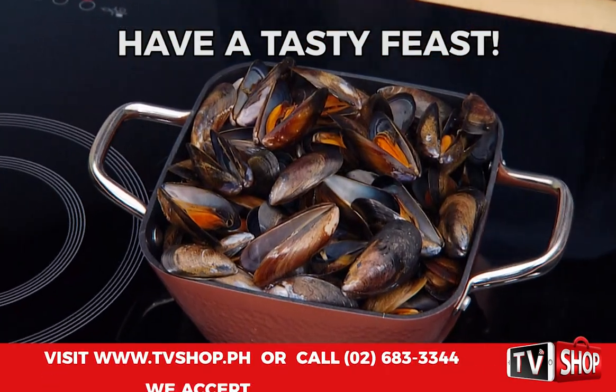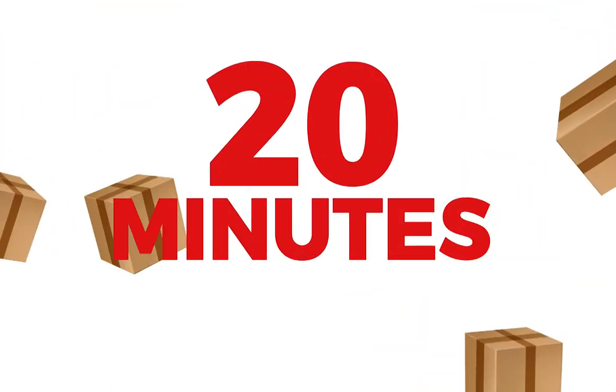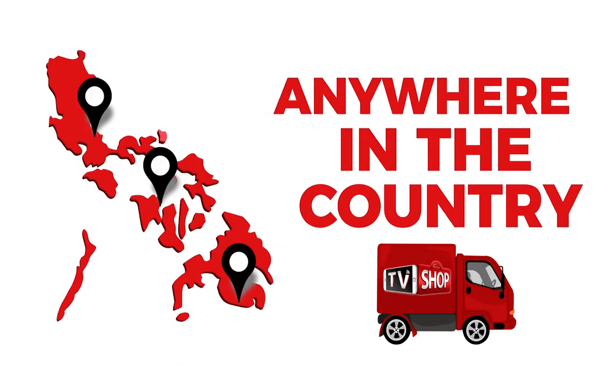Or you could surprise your guests with mouth-watering steamed mussels. And there's still more — if you order in the next 20 minutes, we'll send it by express delivery, for free, anywhere in the country.